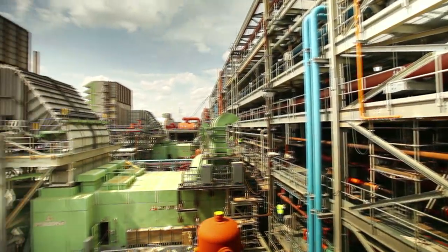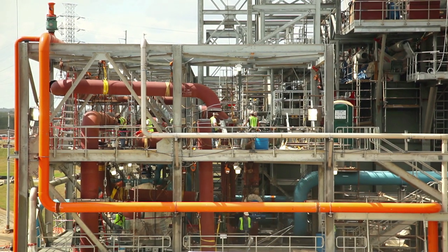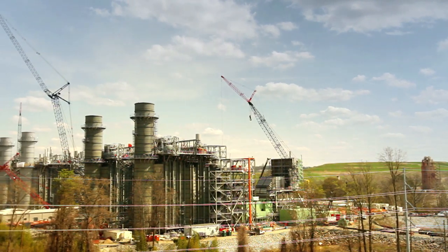We're going to go from basically 500 megawatts of coal-fired generation to 2,500 megawatts of natural gas-fired generation. The first of the three combined cycle units goes commercial, scheduled for January 1st of 2012.